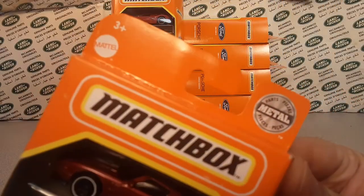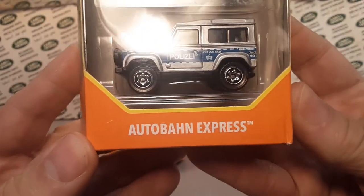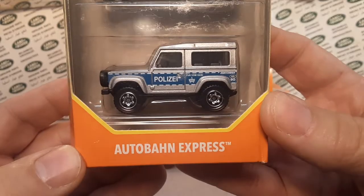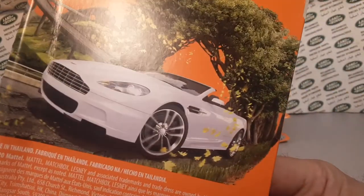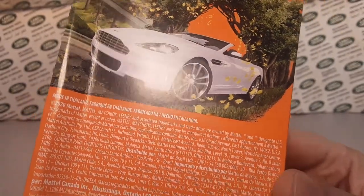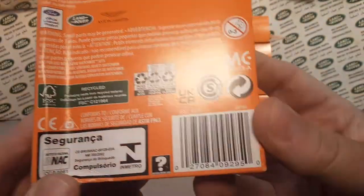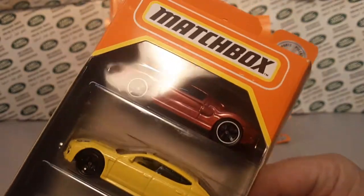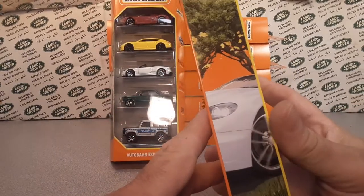Here it is — this is the Matchbox latest five-pack. We're gonna take a look at the Autobahn Express. There it is: the Land Rover 90 in police livery. Let's take a look at the back — there's what I think is the Aston Martin on the back. 2020 is the date on there. Here's the UPC code if you guys want to look it up — buy them at Walmart and have them shipped to your local Walmart so you don't have to pay for shipping.